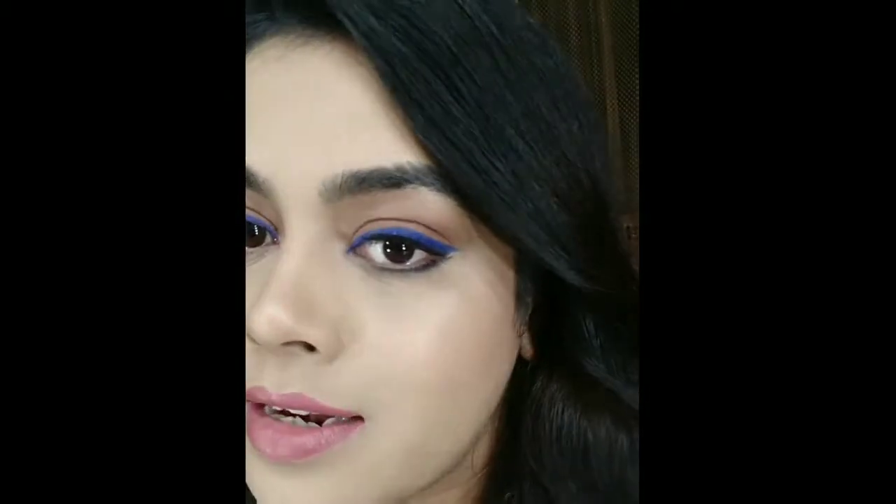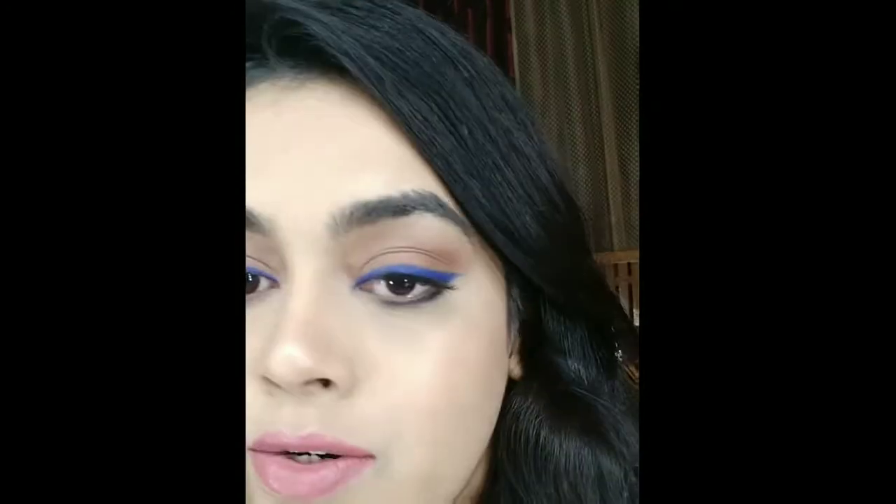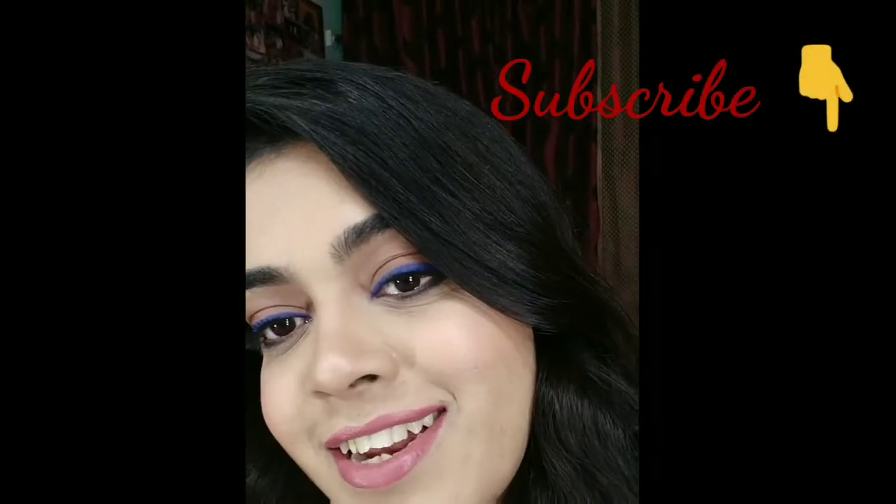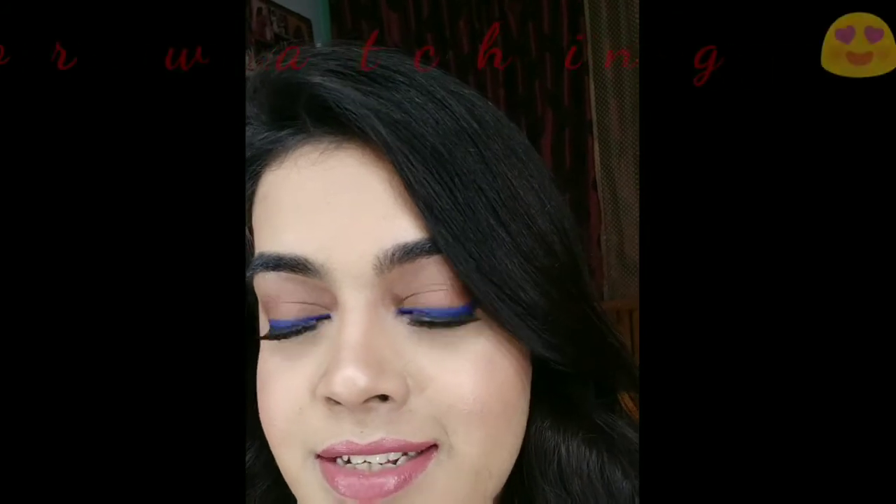I was just trying this blue liner look, and it must happen to you as well — someday when you are at home and don't want to do anything, your liner turns out perfect. Today was that day, so I thought I will not let it go and started doing the whole face makeup. It turned out so different and nice! Hope you will like it — please like and subscribe to my channel and let me know what else you want to see. I'm really loving this experiment and it has turned out really well.